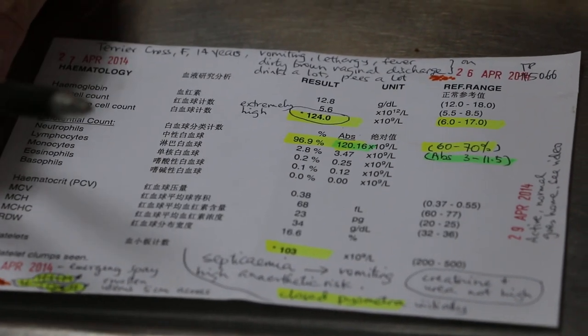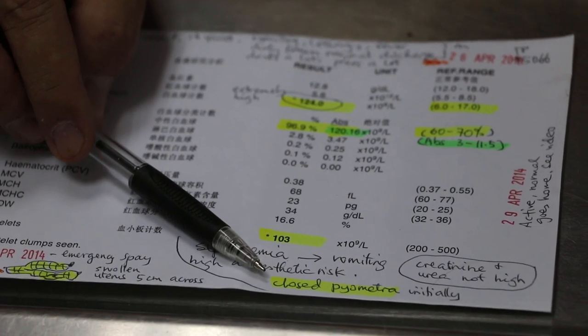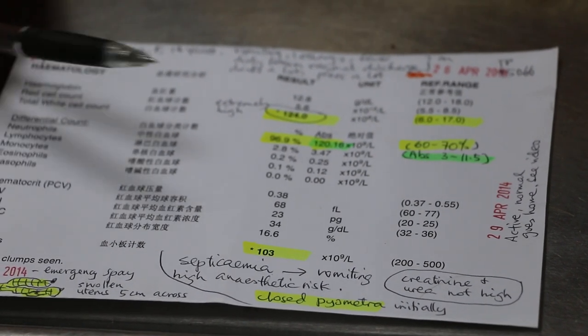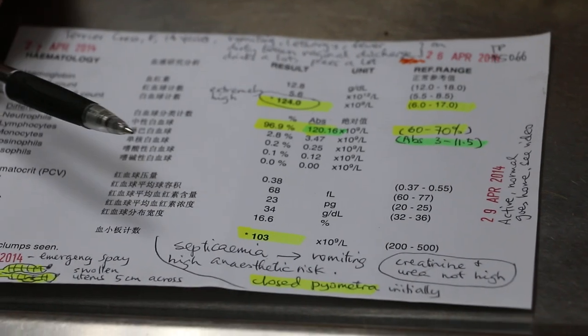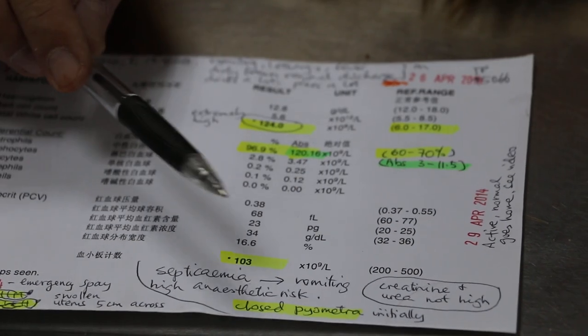In any case, the dog was diagnosed with closed pyometra. But after one day at the clinic, the dog suddenly discharged a lot of reddish-brown blood, vaginal blood, and so the closed pyometra became an open pyometra.